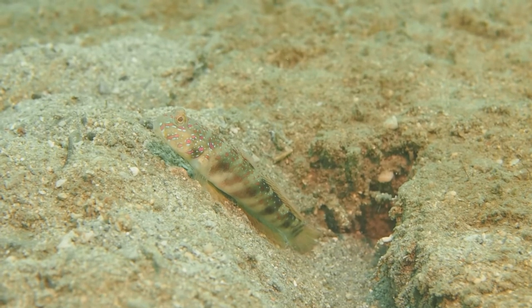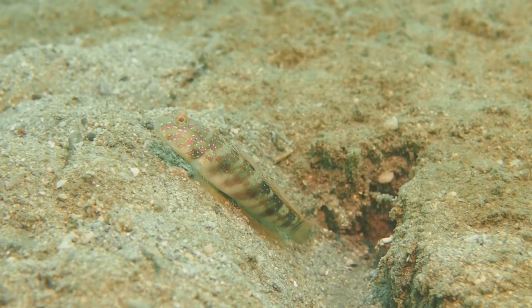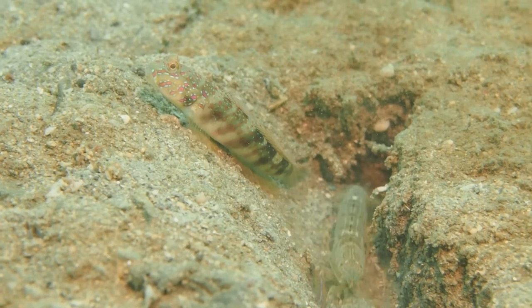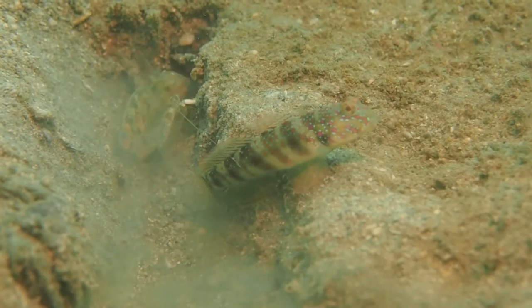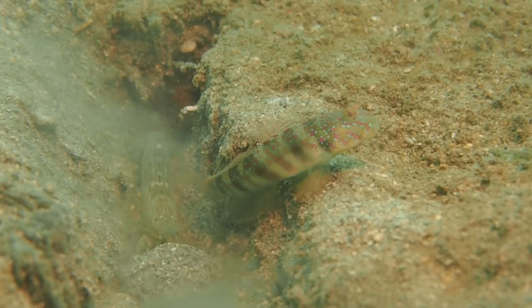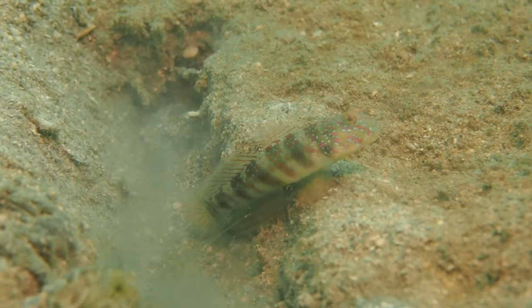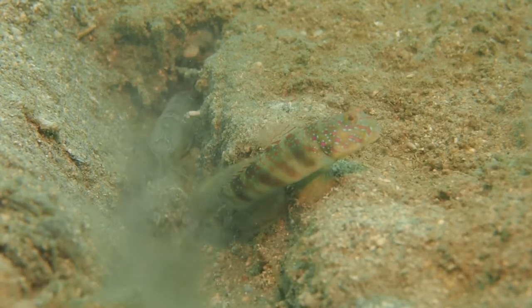Not only is this a really pretty fish, but it's also engaging in a very interesting symbiosis. Here you can see how it shares a burrow with a shrimp. It's an alpheid shrimp, which means that one of its claws is bigger than the other. The shrimp and the goby jointly use this burrow, whereas the goby acts as a watchman, a guard at the entrance, and when danger nears, the goby signals with tactile signals to the shrimp.